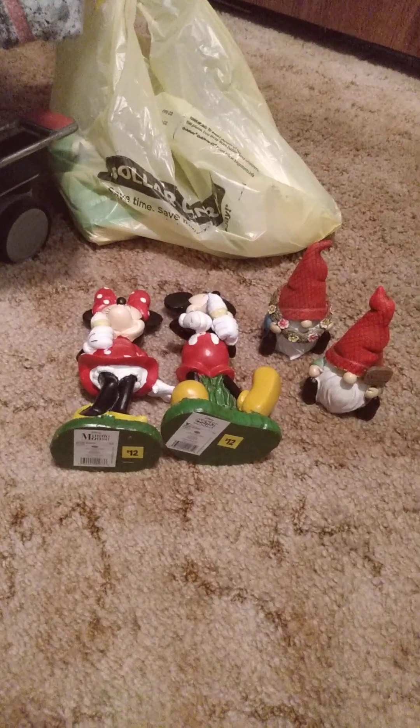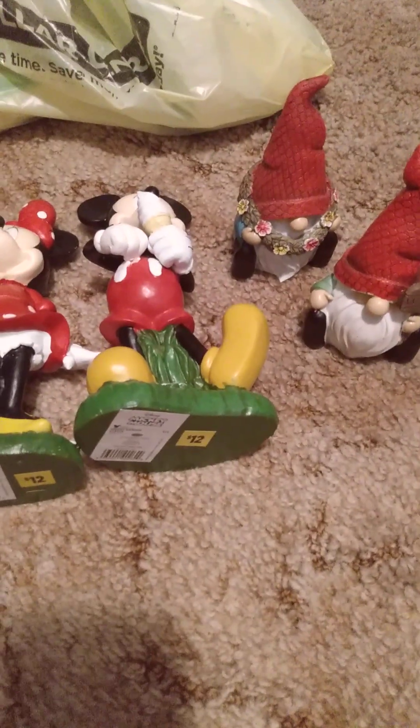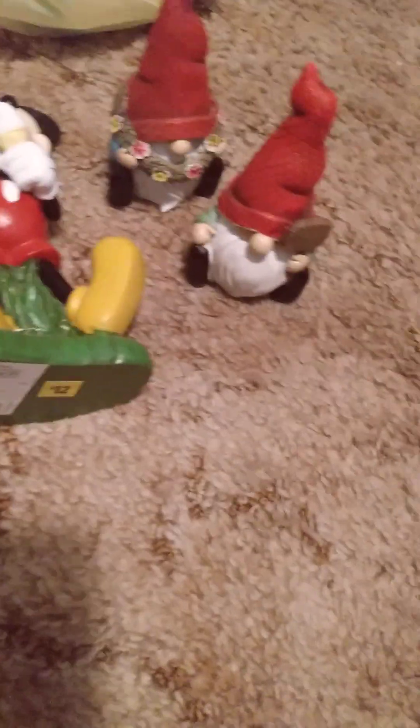Now on to the things that I got at the Family Dollar Dollar Tree Combo Store. I didn't get a lot of fun stuff, but I found some things I wasn't expecting to find.